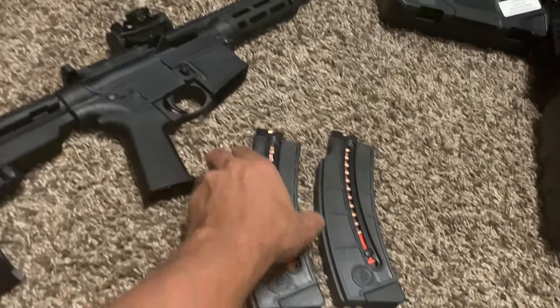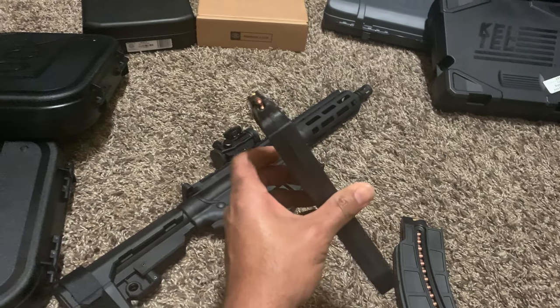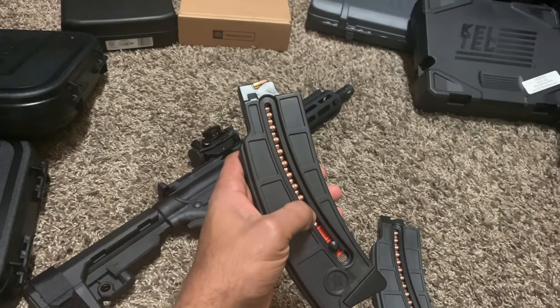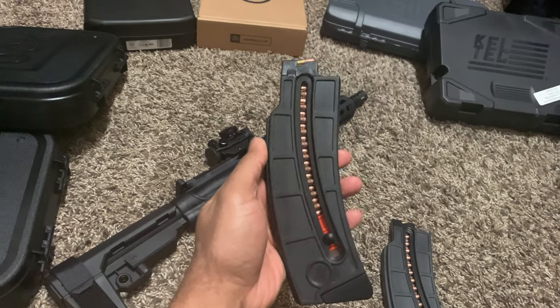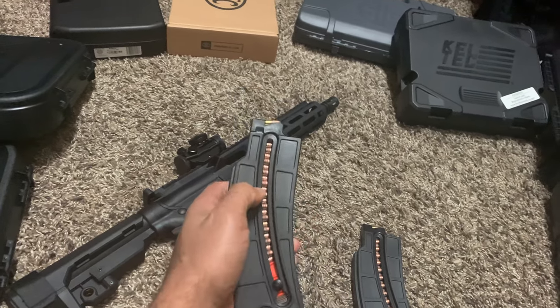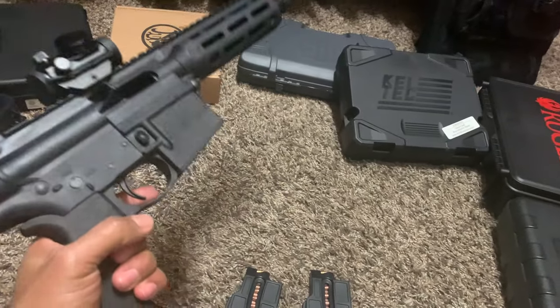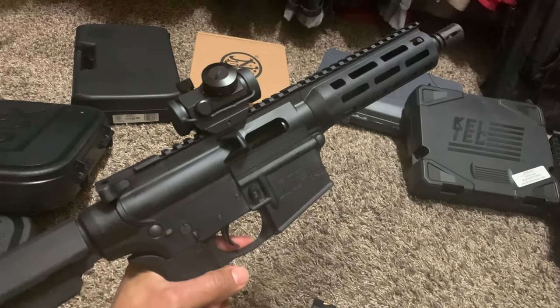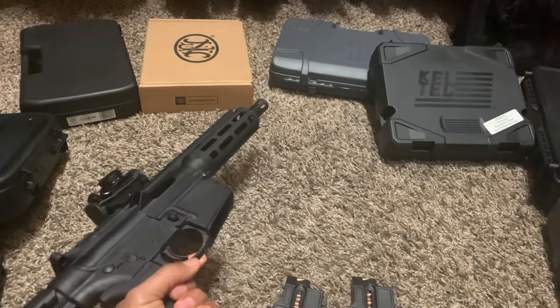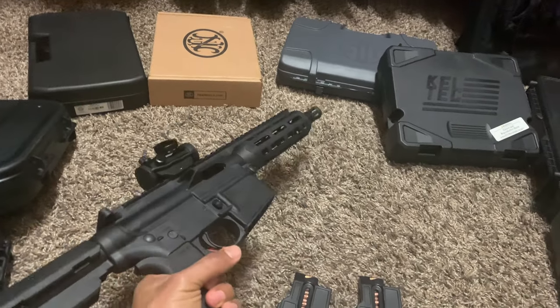It's really something that's peaking my interest right now. Even like the way this magazine's made — you can actually see how many rounds you got left, whether it's getting stuck or anything. I'm really enjoying it and picking up as many as I can.